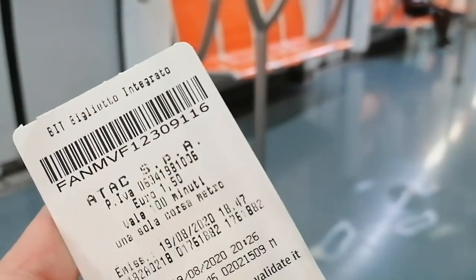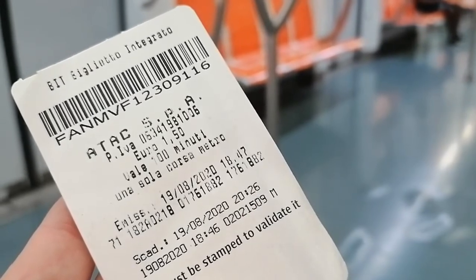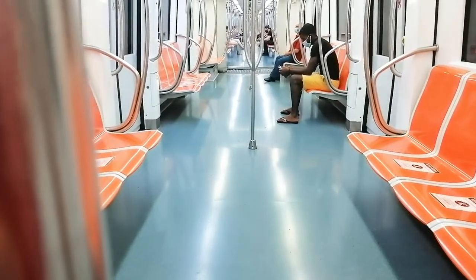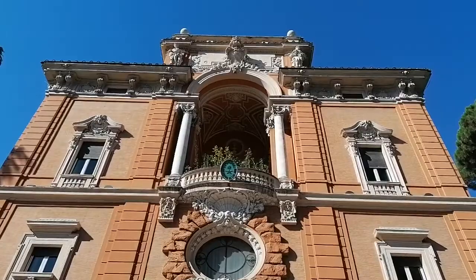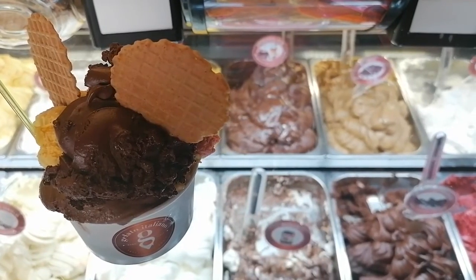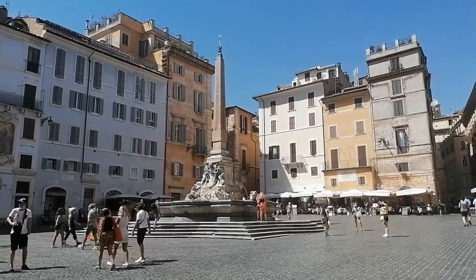Therefore I would recommend you to use public transportation only. In Rome they have a transport system where you pay one and a half euros for the ticket and you can then use it for one metro ride and all the buses you want within the time period. Because as soon as the ticket is stamped, it works for 100 minutes. Therefore you can get almost directly from the airport to your residence for less than three dollars.